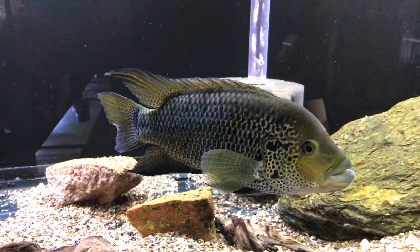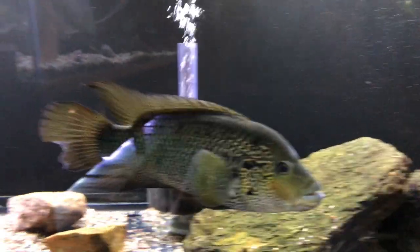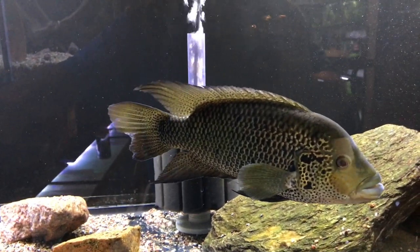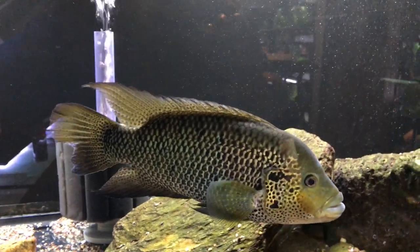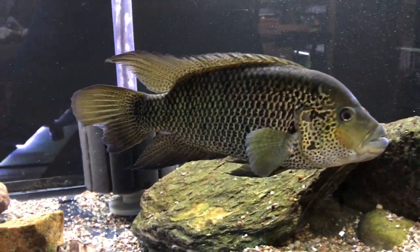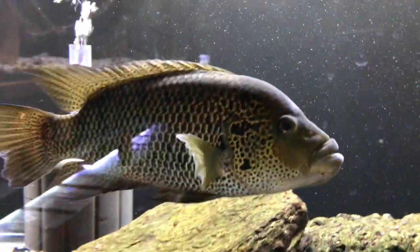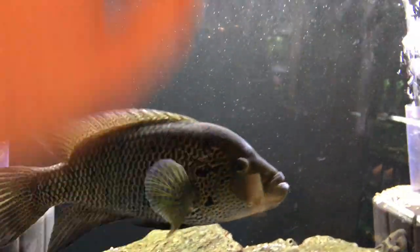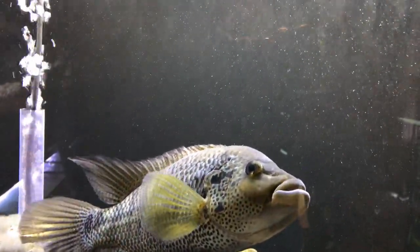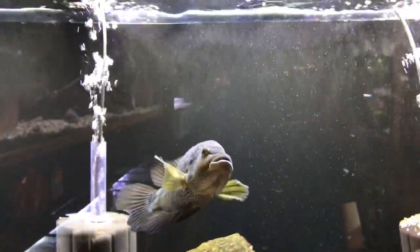Eventually one morning I came down and she was floating — she just passed overnight. So I'm gonna need to either get a female for him or try to get a new pair of Modas. This guy is really awesome and I hate to let him go, but I'm not sure he'd do well pairing up with another female at his age and size. He's still doing good but I think he's a little lonely — he's acting a little different than he had in the past.